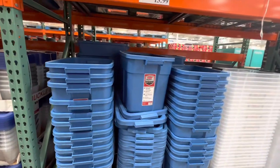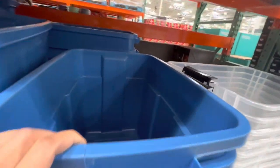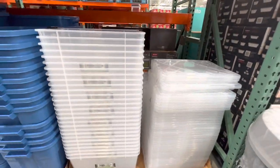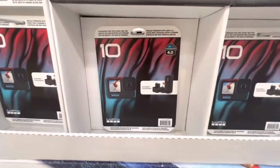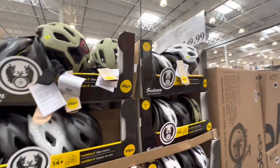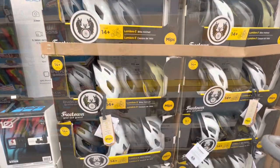This blue storage container is $13.99 with a 68-liter capacity. They also have a clear option for $23.99. The GoPro 10 bundle is new at $549.99, and they have helmets in four colors to choose from.